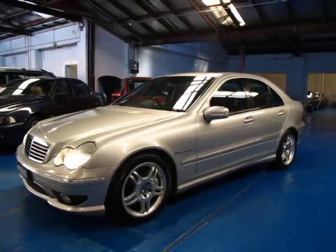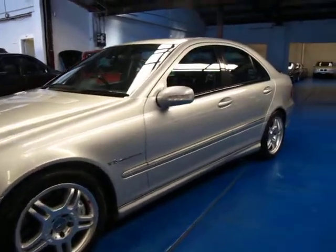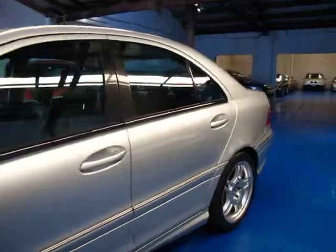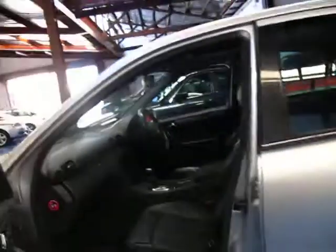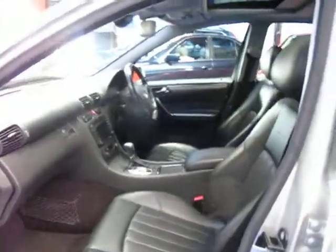Hi and welcome to the Old Timer Centre. My name is Philip Tarrant and today we have for you a 2002 Mercedes-Benz C32 AMG. It's got the V6 compressor engine and is in very good condition. It's silver with black leather interior, which they usually are.